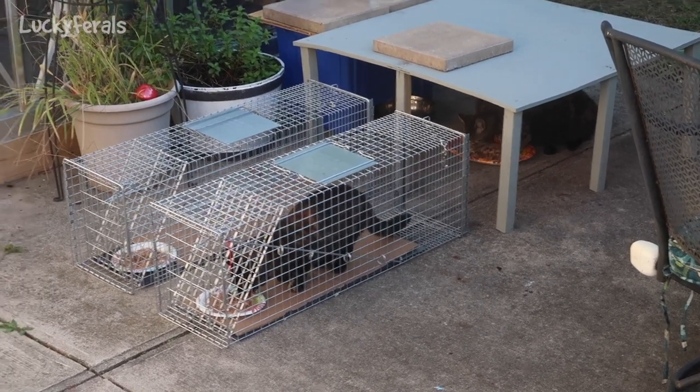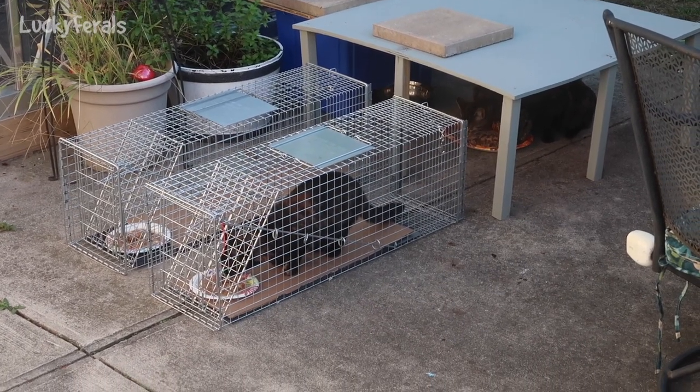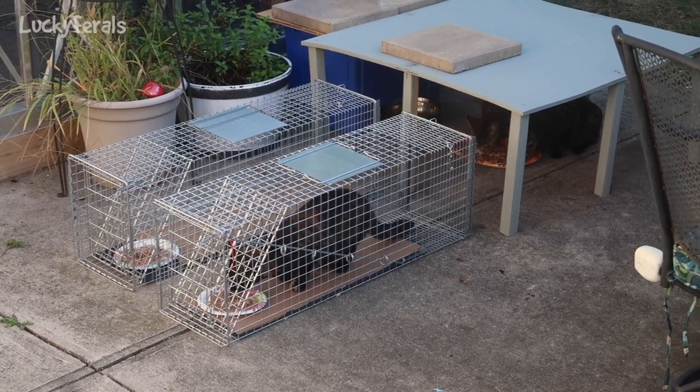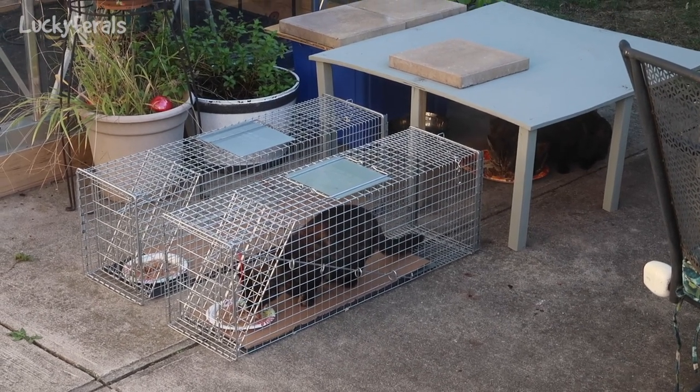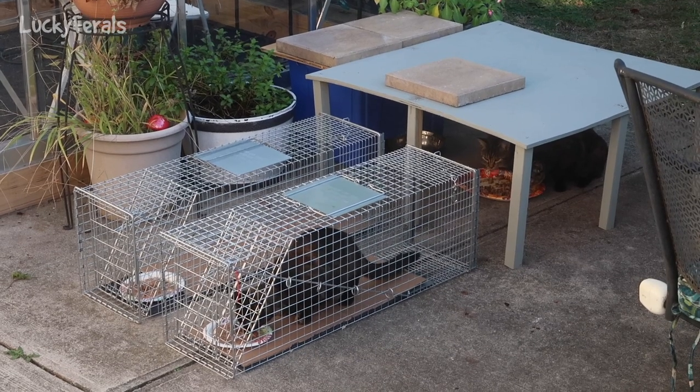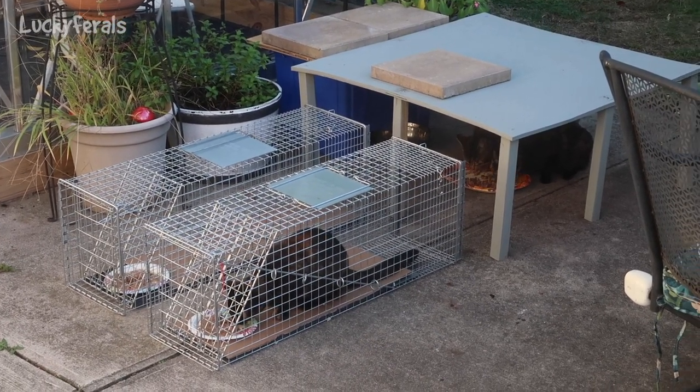But that's good. The reason I want to train them with two traps is it would be nice to be able to do two at once, although it would be even more hectic. My concern is as we get down to the last two or three cats, it's going to be more difficult.